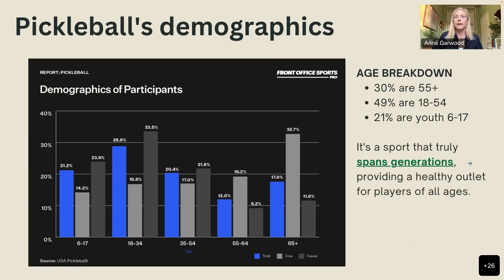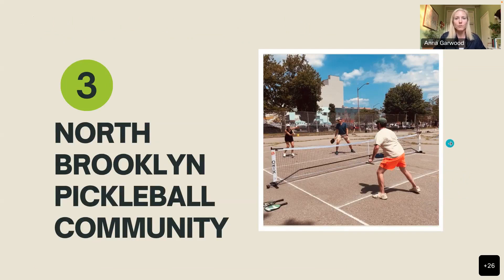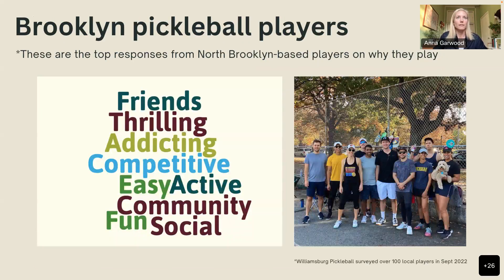Demographically, while pickleball originally skewed older, players 55 and up now make up only about 30% of participants; 49% are between ages 18 to 54, and 21% are kids between 6 and 17. A survey of the North Brooklyn pickleball community showed the top reasons people play: to make friends, it's thrilling, addicting, competitive, easy to pick up, active, builds community, fun, and social.